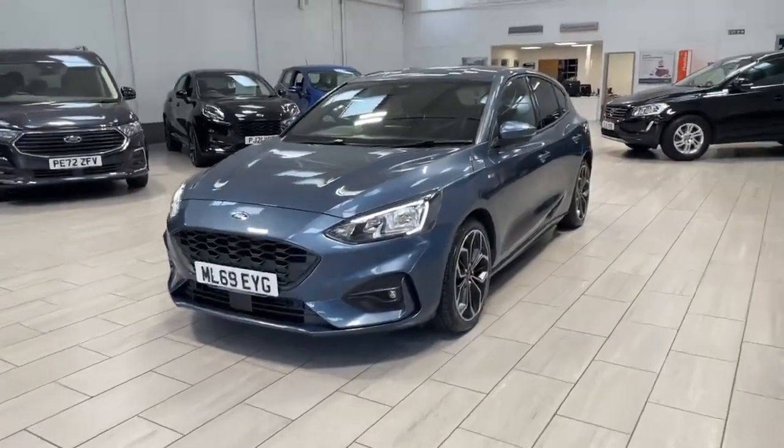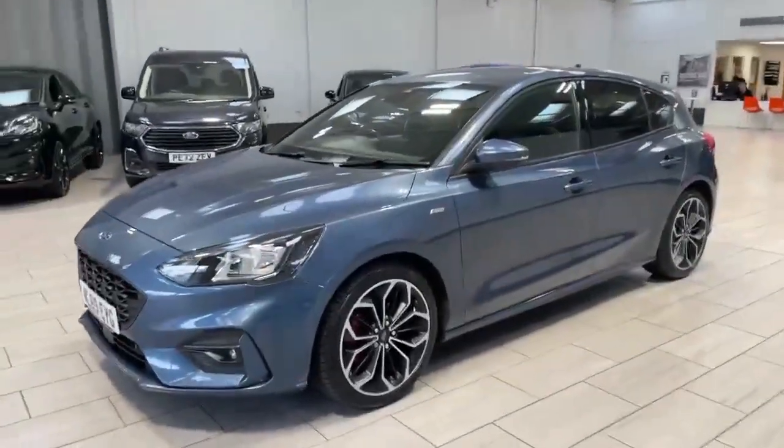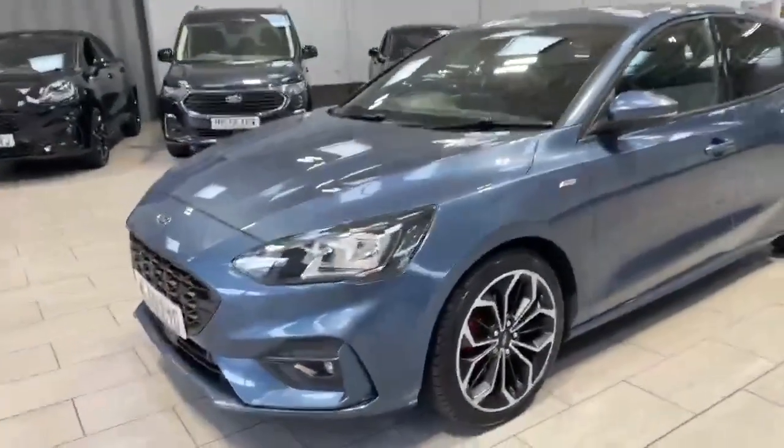Welcome to OMC Ford Aquington. Here we have our 2019 Ford Focus ST-Line X, finished off in the stunning chrome blue.